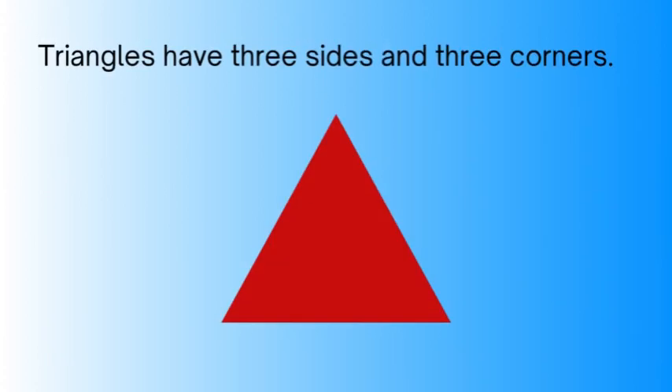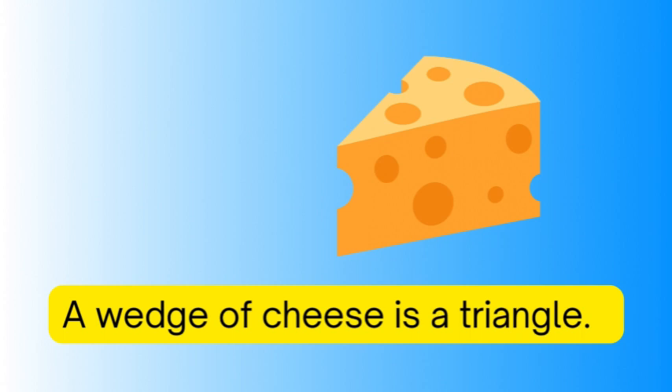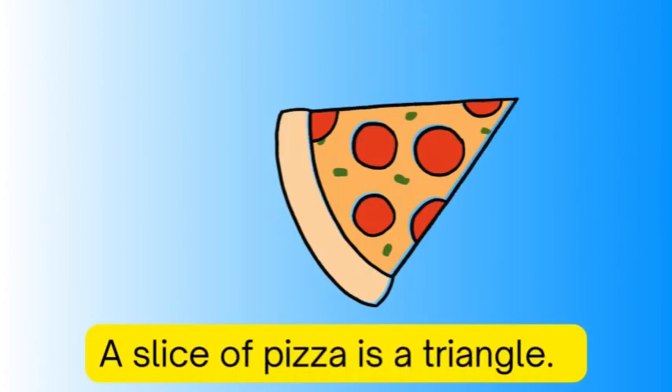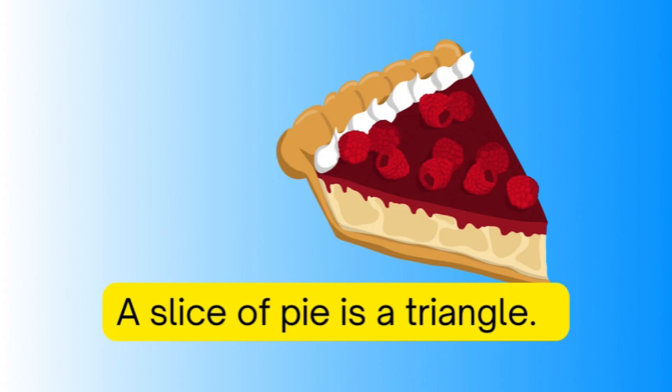A triangle has three sides and three corners. A cake is a triangle, a slice of pizza is a triangle, a slice of pie is a triangle.